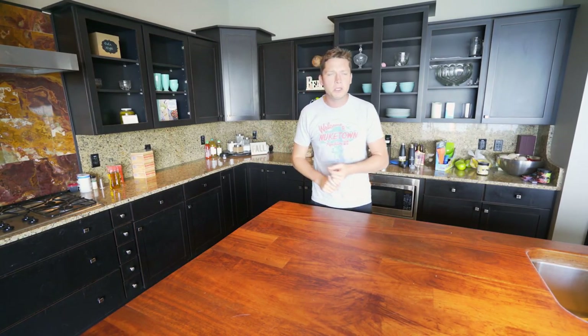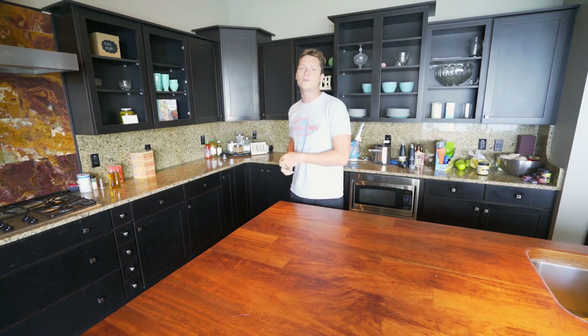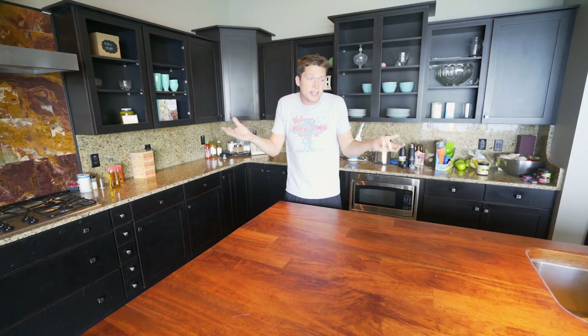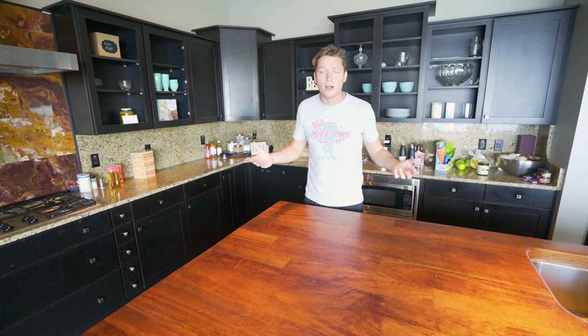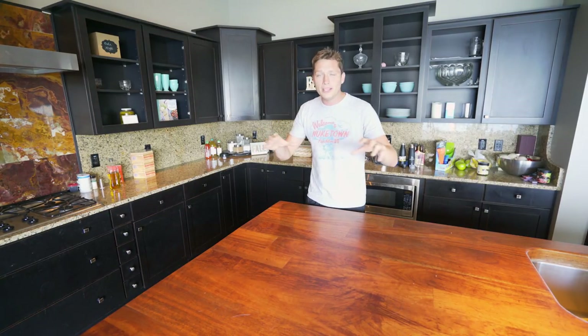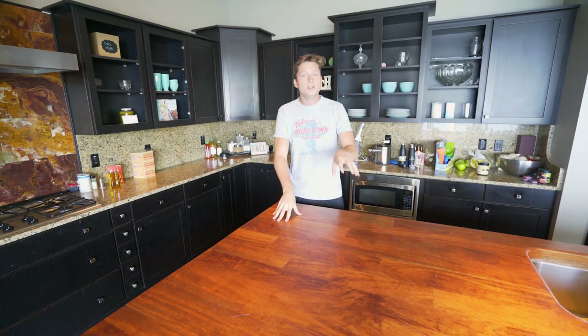Right now we're playing Forza 4 to 7 and stuff. We've got GT Sport coming out in a couple of days, Need for Speed coming out in November, Forza Horizon 4 coming out next year. I've always loved racing games and I kind of want them to become an even bigger part of the channel.